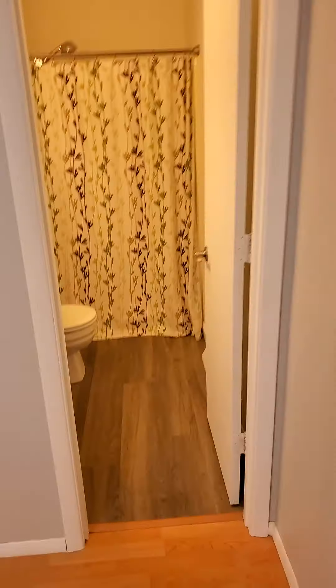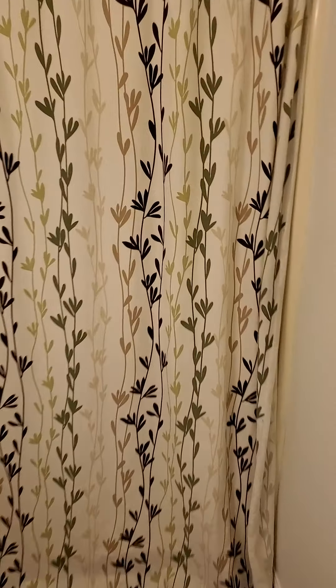And then we have the bathroom here — again new flooring, new vanity, looks like a shower.